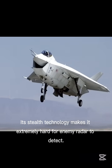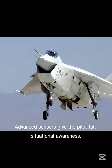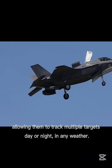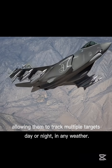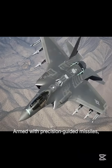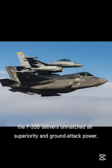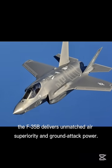Its stealth technology makes it extremely hard for enemy radars to detect. Advanced sensors give the pilot full situational awareness, allowing them to track multiple targets day or night, in any weather. Armed with precision-guided missiles, smart bombs, and a 25mm cannon, the F-35B delivers unmatched air superiority and ground attack power.